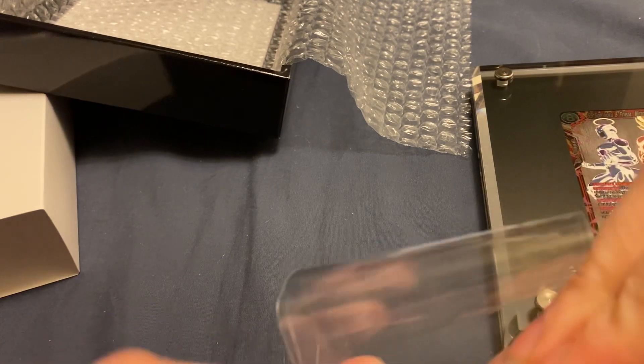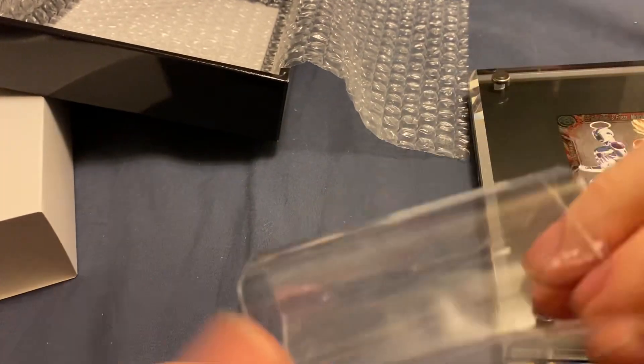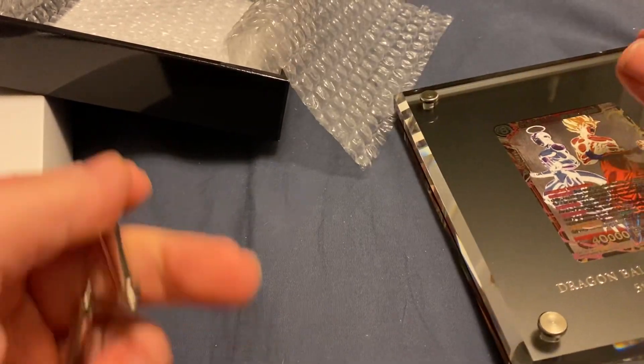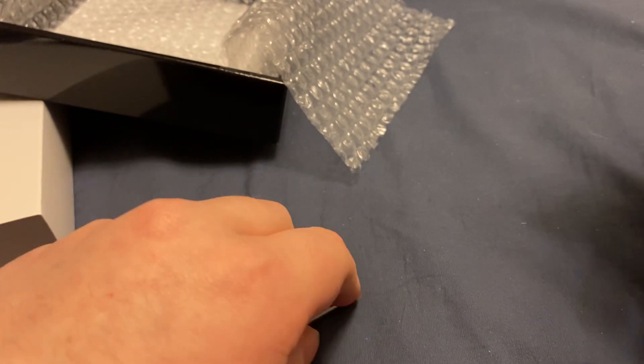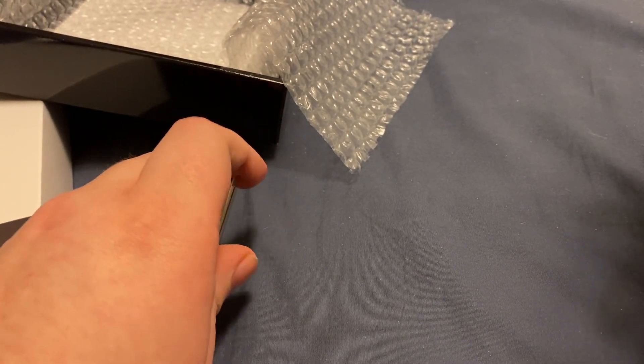It looks basically how I thought it would look. The picture on the website back then was pretty accurate. It said they were still designing it and that it wouldn't look like this at the end, but it looks like that's more or less what it ended up being.